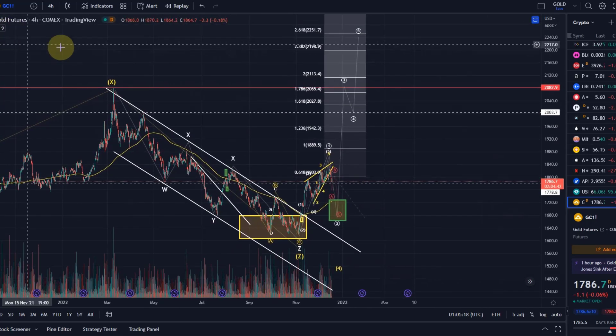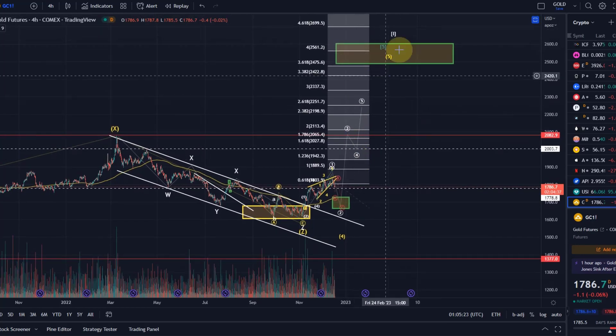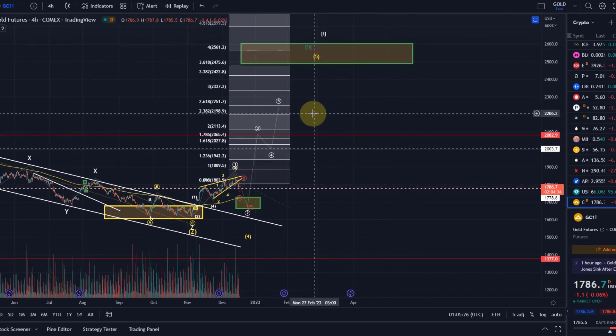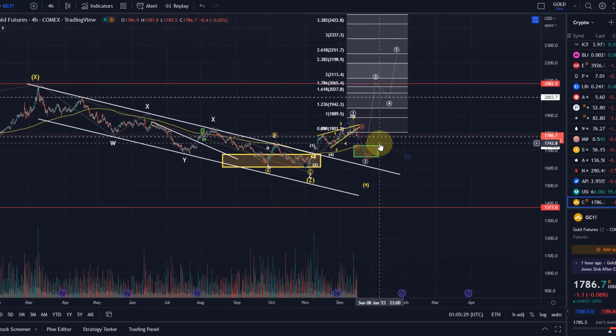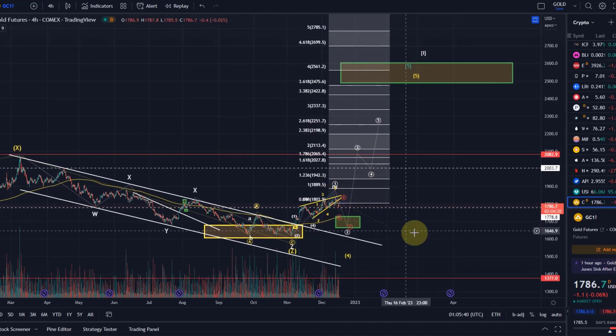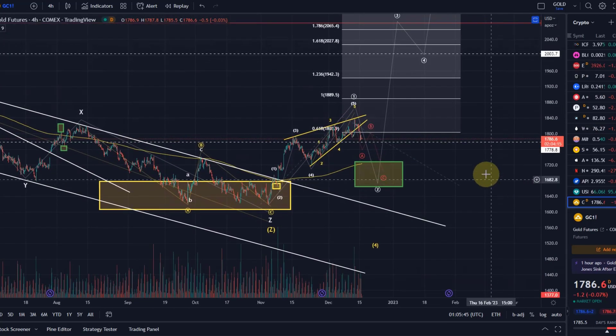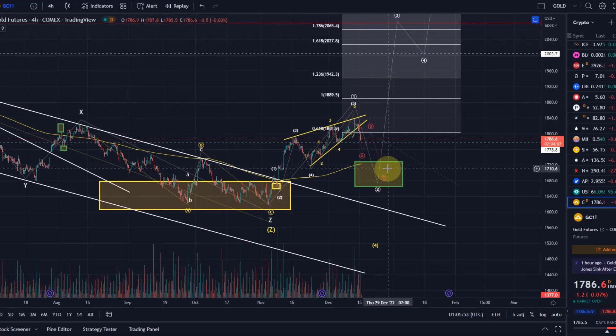This could really be that last significant wave to the upside that we're working on — wave five of wave five of wave one. So a real stress test, a very very important area — maybe the last significant area to get in and start a significant long trade before we get that rally. Of course no guarantee that this support level is holding, but it is a high reward, low risk trade setup if it works out. I'm looking forward to seeing what happens in this area.